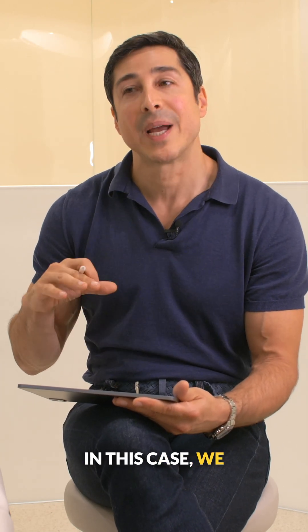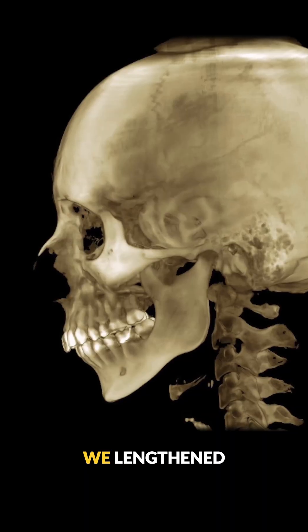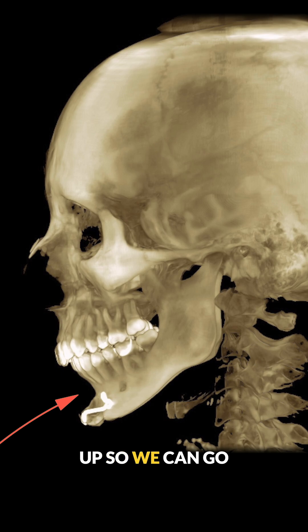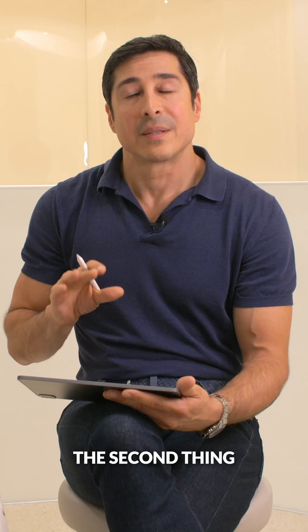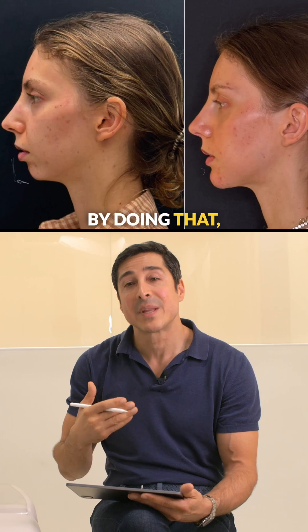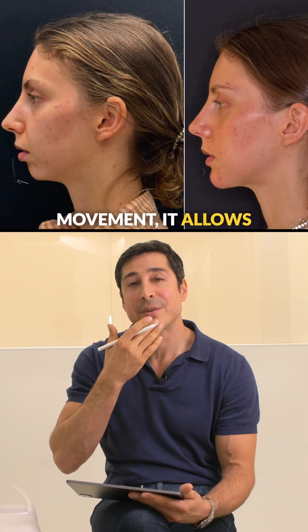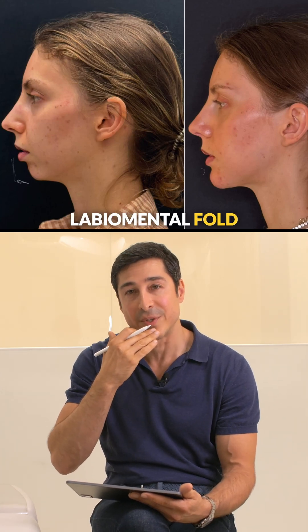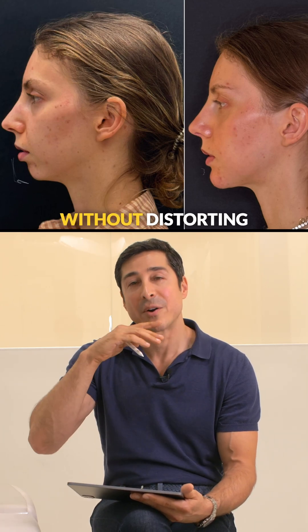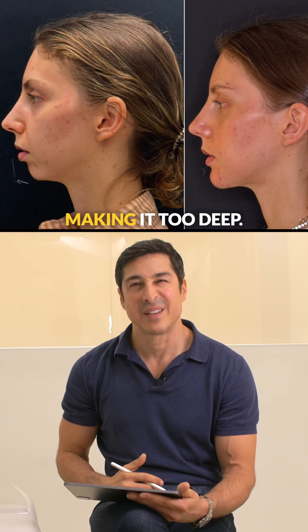To achieve a natural-looking result with just the genioplasty in this case, we had to use some creative techniques. We lengthened the chin, which allows us to open that fold up so we can go forward a little bit more. The second thing we did is we tipped the front of the chin down. By doing that rotational movement, it allows us to control the labial mental fold as well, so we're able to move the chin forward more than we otherwise would without distorting the labial fold or making it too deep.